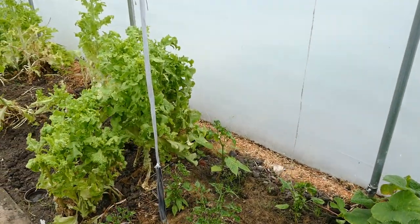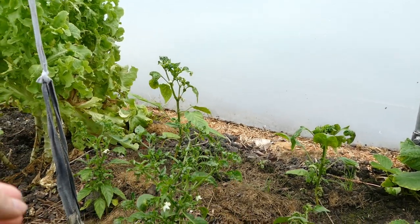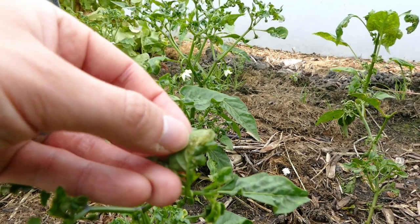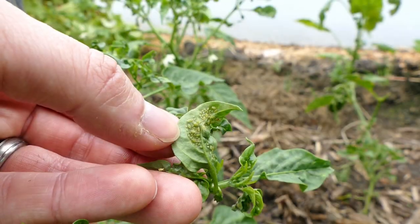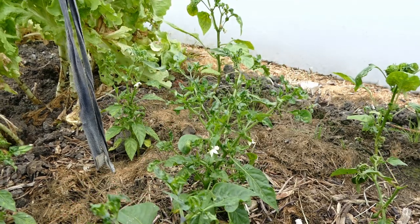Coming along here, these are the dwarf chilies at the front — we've got five dwarf chilies there, and then some taller chilies at the back. Unfortunately these have got a lot of aphids, which is why the leaves are starting to curl. What I've done today is left the doors open so that beneficial insects — ladybirds, parasitic wasps, and hoverflies — will come in and start eating the aphids. That should be cleared up hopefully in a week or two.